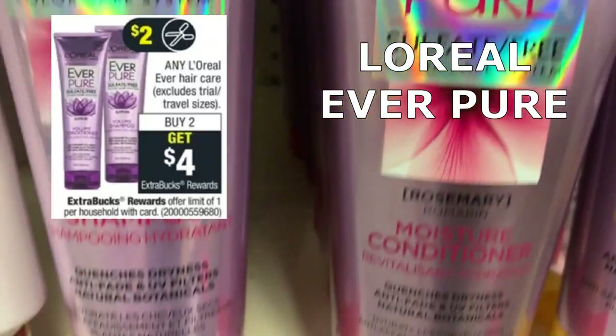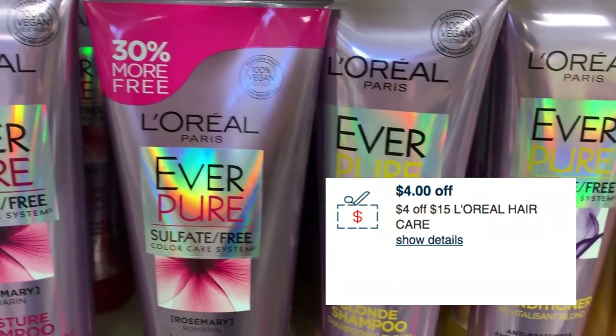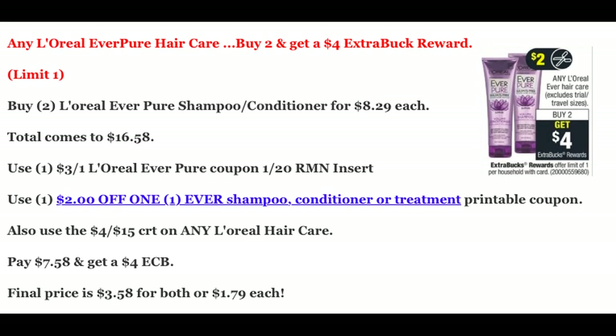Did you get a $4 off of $15 L'Oreal hair care CRT? It's perfect to use on the L'Oreal EverPure deal this week at CVS. Buy two and you get a $4 Extra Buck reward. A shampoo and conditioner are priced at $8.29 each, totaling $16.58. We have a $3 coupon in our 1/20 Retail Me Not and a $2 printable coupon linked in the description box. Use the $4 off $15 L'Oreal CRT and your out-of-pocket drops to $7.58, with a $4 Extra Buck back — final price for both is $3.58, or just $1.79 each.